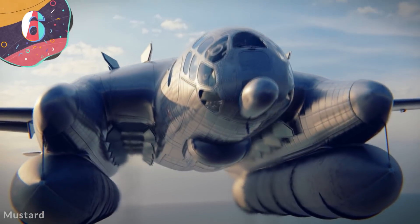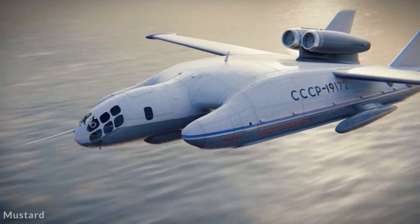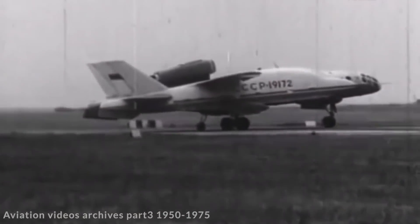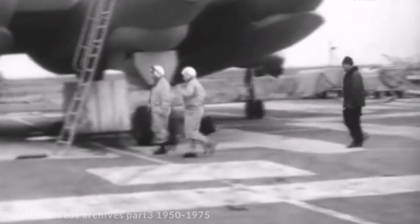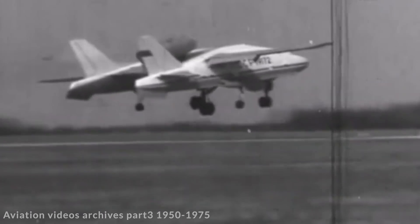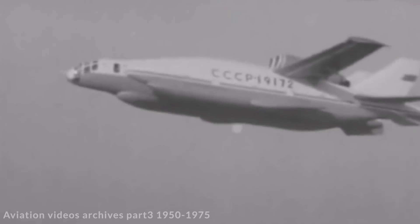Number 6: Bartini Beriev VVA-14. Designed by Soviet researchers in the 1970s, the Bartini Beriev VVA-14 was probably the most space-like aircraft ever built. It was created to be a multi-use aircraft that could take off from water and fly long distances, whether at high altitude or just above the water's surface, with its main role as a submarine hunter. With a three-member crew, the VVA-14 measured 85 feet long with a wingspan of 98 feet. It was powered by two Soloviev turbofan engines along with 12 Rybiansk turbofan lift engines, had a cruising speed of around 400 miles per hour, and an operational range of about 1,500 miles. The first full-size prototype made its first flight in 1972, but the design of the pontoons to allow it to float on water proved to be the most difficult element.